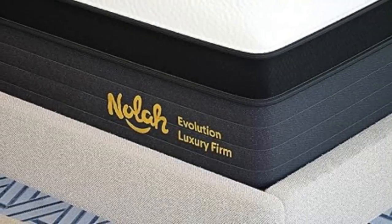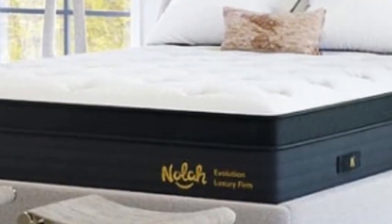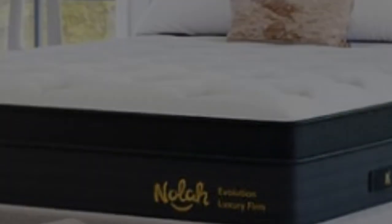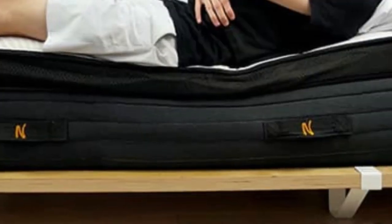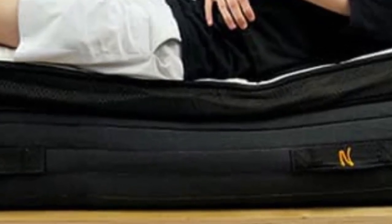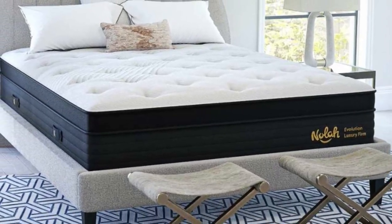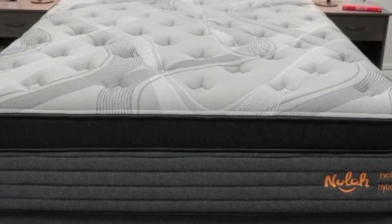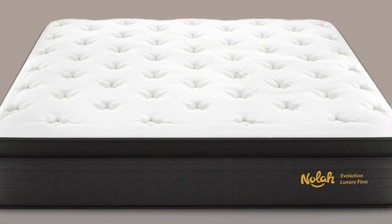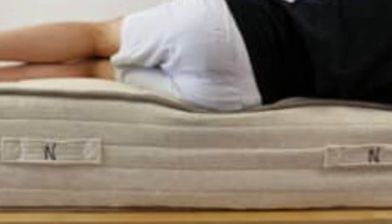Our pressure map test showed good results for side sleepers under 250 pounds. However, all of this softness doesn't mean the Signature sacrifices support — there's a layer of high-density polyfoam at the bottom for sturdiness and durability. The NOLA Signature has 4.9 out of 5 stars on the company site, with many back and side sleepers complimenting how the mattress cradles them yet still provides stability.